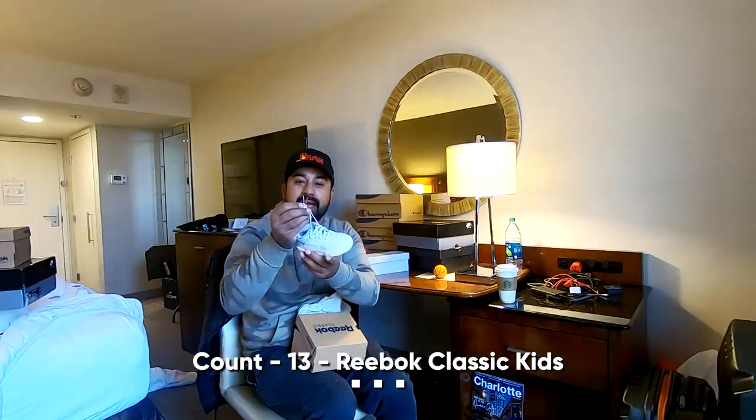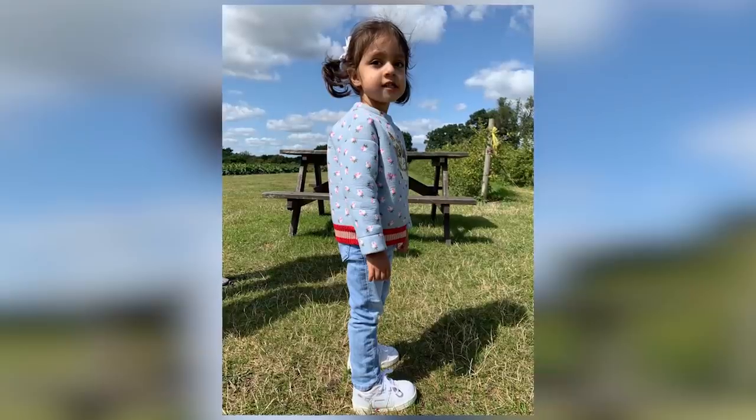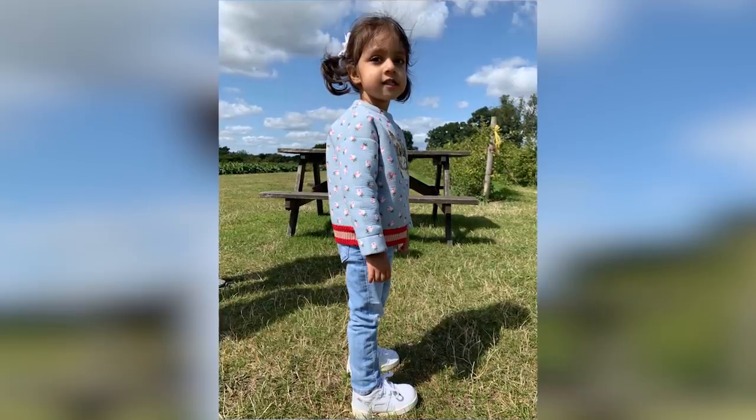Love the fact that these are red and blue. Kai's sneaker game is getting crazy and she loves sneakers. Of course, because I've been buying for Harman, Zora, Sartaj, Kai, and myself.